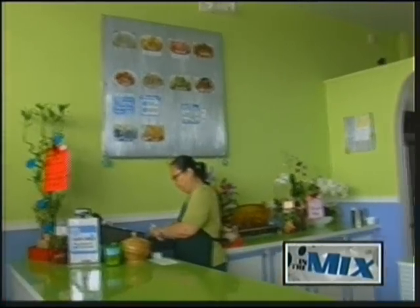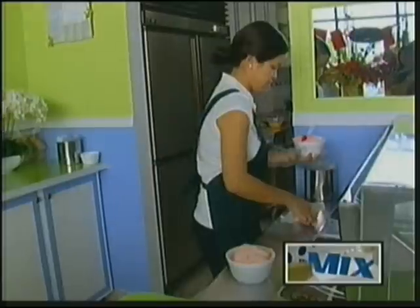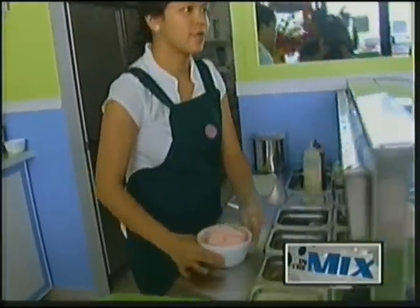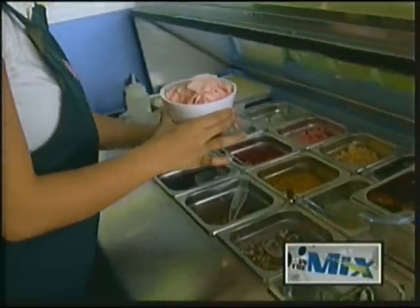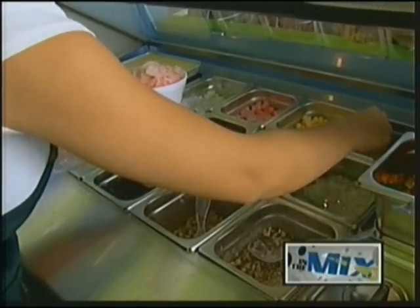Frostbite is open Monday through Saturday from 11 a.m. to 9:30 p.m., and on Sunday from 1 p.m. to 9:30 p.m. For more information, you can find them on Facebook by typing Frostbite 671, or you can give them a call at 647-2483.